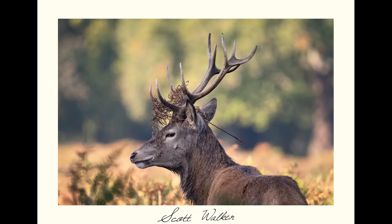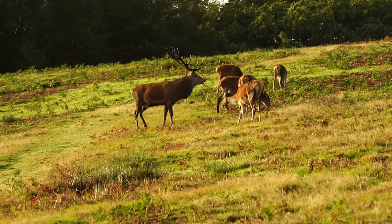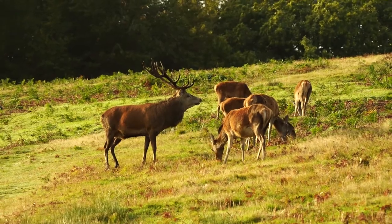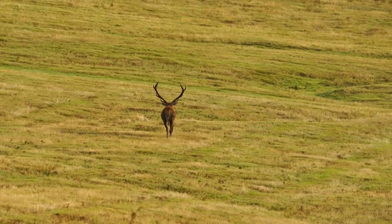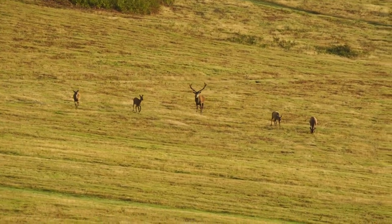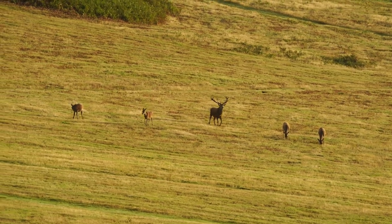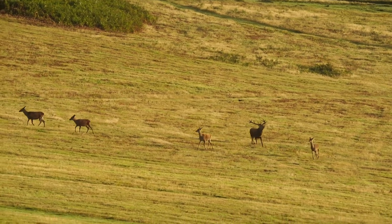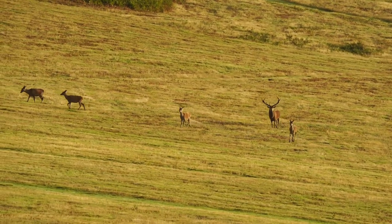They will rub their antlers on trees and in the bracken to remove the velvety covering and show off the wood-like surface beneath. Sometimes they'll get bracken stuck in their antlers, which can make some pretty interesting pictures. Once a stag has established a harem, he will continue to grow it and accumulate hinds. Here we see a stag who's spotted four hinds in the distance. He walks a long way to get them — a risk because another stag might come along and take his ready-built harem. He tries to guide them all back but loses three; however, he's successful at adding one to his group.